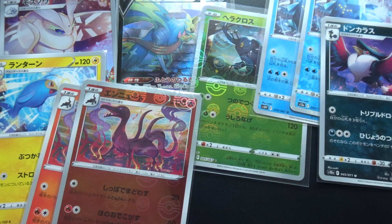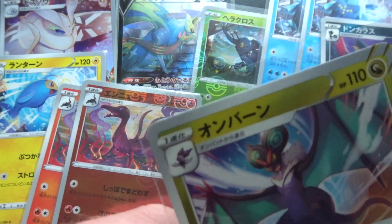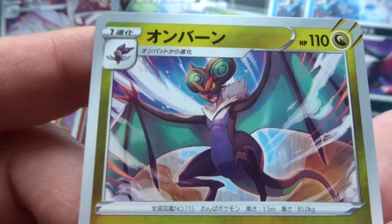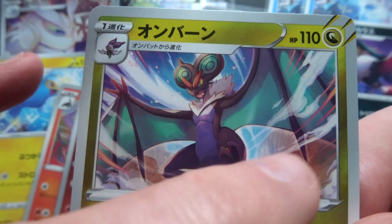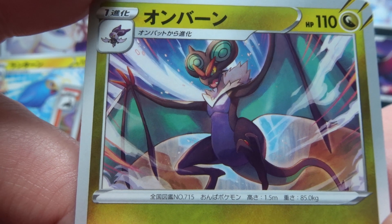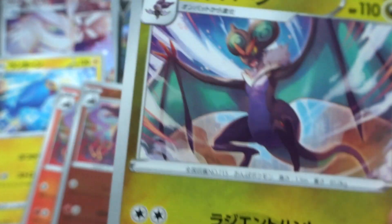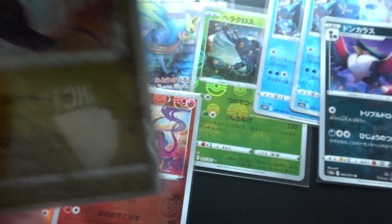The next card is the Naivern from Paradigm Trigger in October 2022. I think that's a bit boring — you're getting so many Pokemon cards with a bit of random rocky canyon and sky background. If you actually look at the Naivern, it's been painted very well, but it's not an exciting or memorable card.